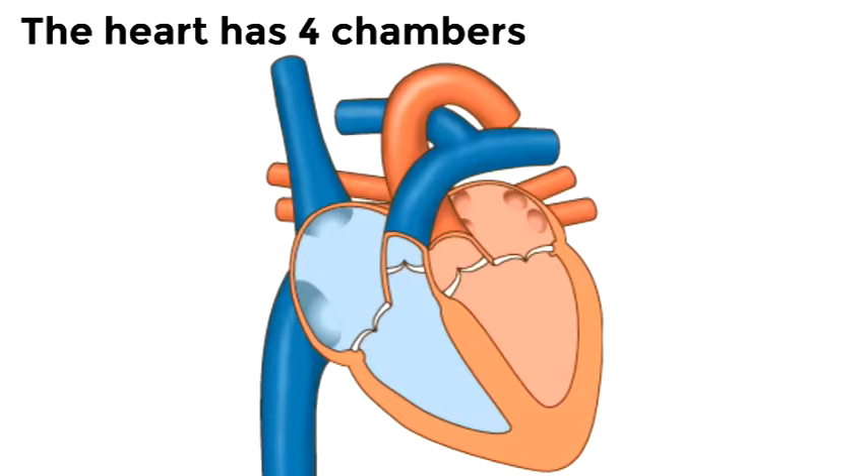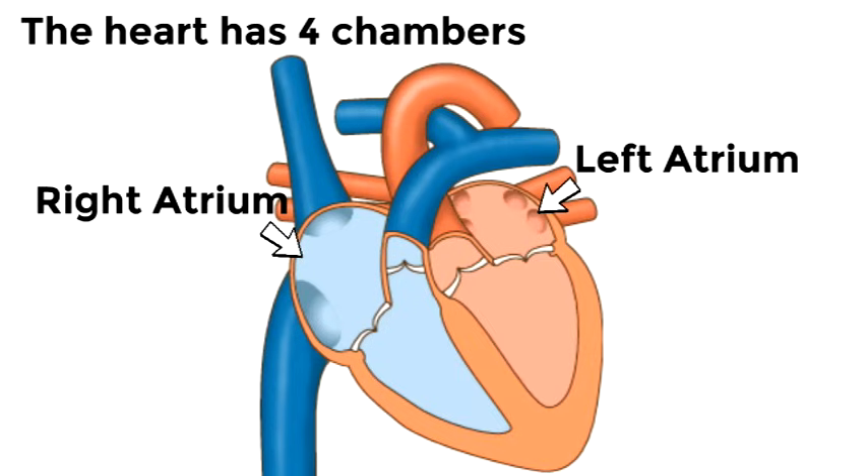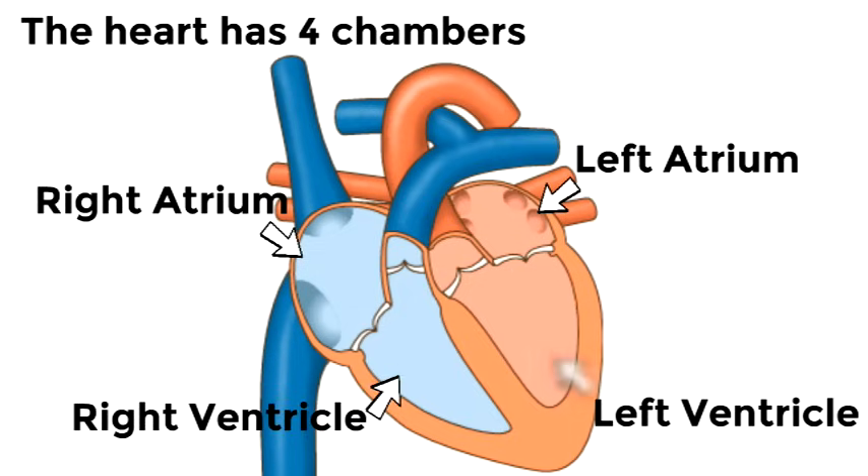The heart has four chambers. If anyone ever asks you how many chambers your heart has, you'll say my heart has four chambers. That word chamber almost means like a room — it's almost like your heart has four rooms. There's the right atrium and the left atrium, which are the top chambers of your heart. Then the lower two chambers are the right ventricle and the left ventricle. Two on the top, two on the bottom.